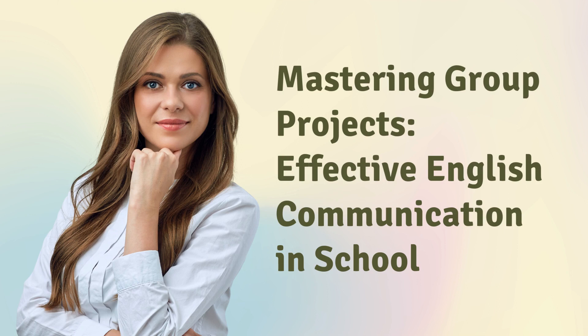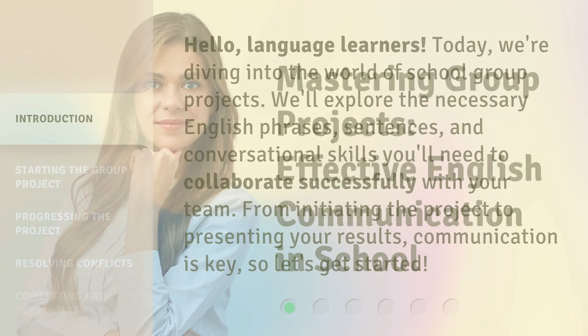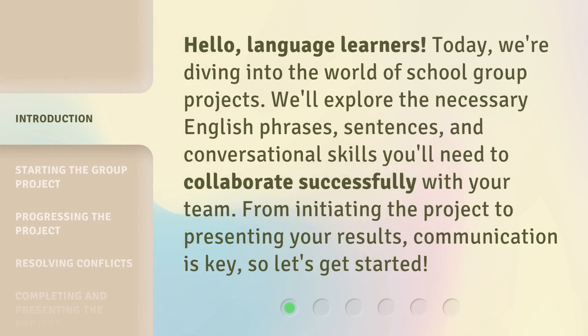Mastering Group Projects: Effective English Communication in School. Hello, language learners. Today, we're diving into the world of school group projects. We'll explore the necessary English phrases, sentences, and conversational skills you'll need to collaborate successfully with your team. From initiating the project to presenting your results, communication is key, so let's get started.